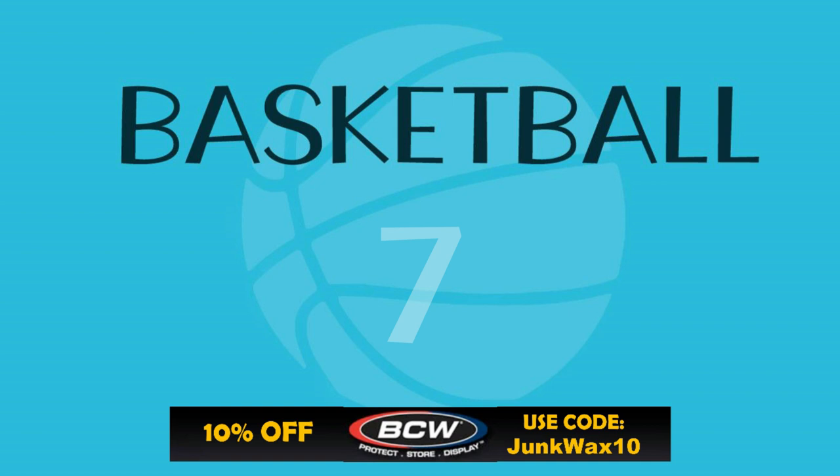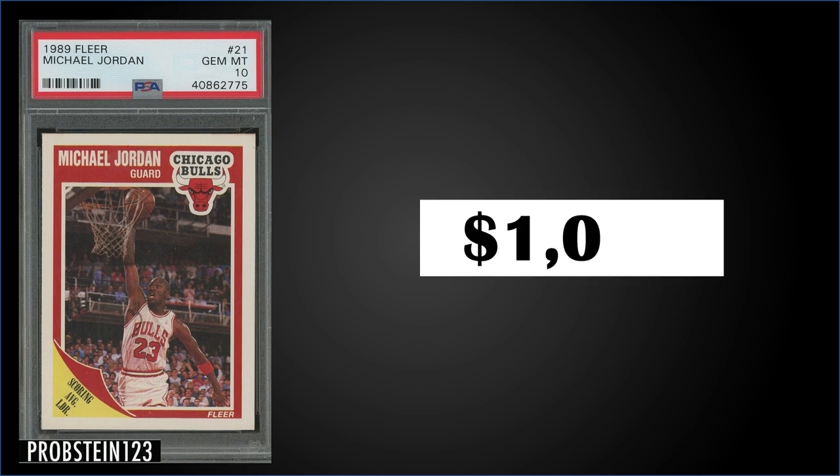In the number seven spot, from 1989 Fleer, we have Michael Jordan's base card graded gem mint PSA 10. This card sold at auction for $1,025. This exact card actually sold in January of 2020 for $154, so it's gone up quite a bit in the last two years. Pop of this card is 1,079, and boxes of 1989 Fleer sell for around $525 to $600.